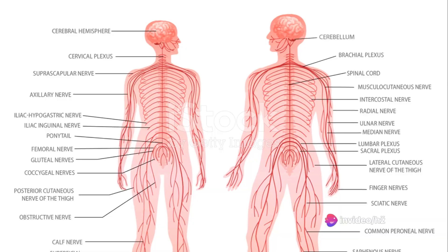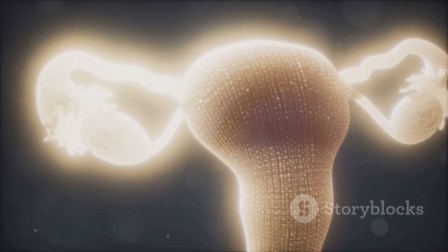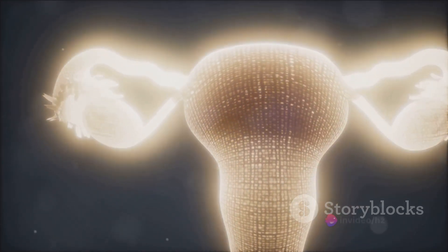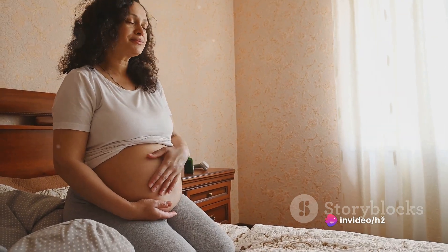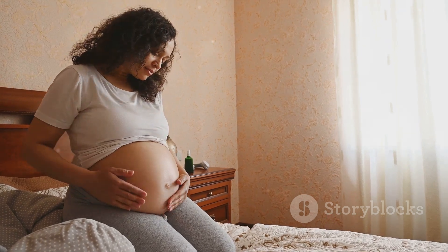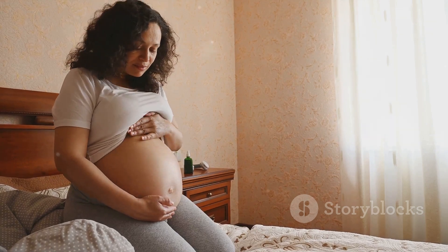In wrapping up, it's clear that understanding the complexities of sexual arousal and its physiological implications underscores its importance in reproductive processes. While not strictly essential, female arousal and climax can significantly contribute to successful reproduction, shedding light on the intricacies of human sexuality and reproduction.